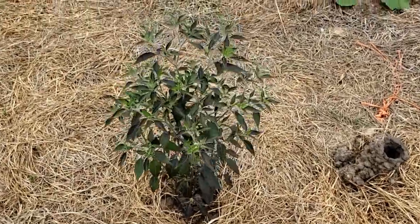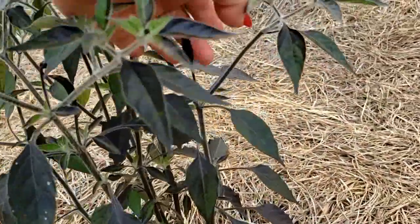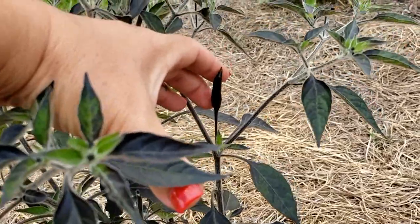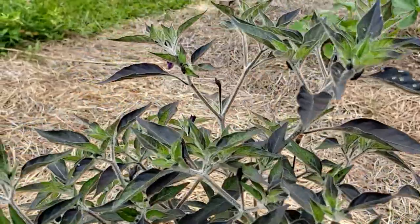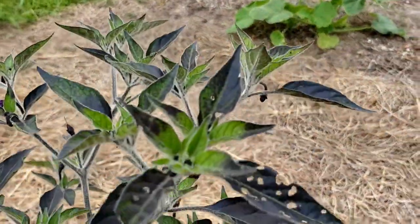We've got our black cobra chili pepper right here, and here is one of its gorgeous chilies. Beautiful, beautiful chili. Beautiful plant. I have got a ton of new peppers on here — very, very exciting.